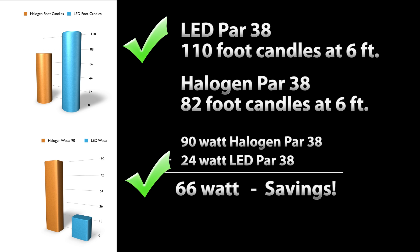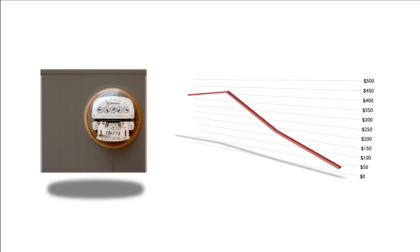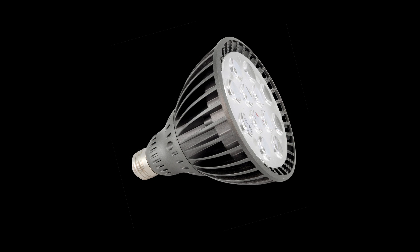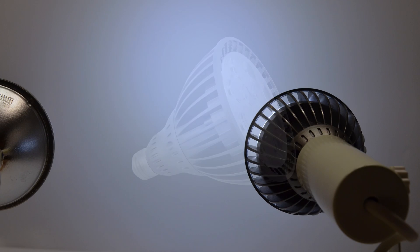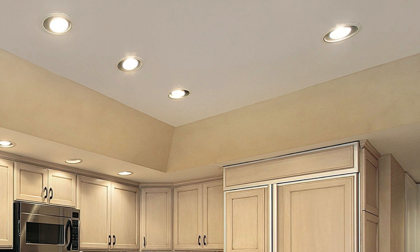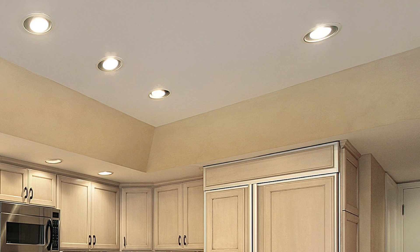Just think of the energy savings on your electric bill and the reduction in air conditioning required in your store. Is the bulb good for everything? No — watch out for the beam spread; it is a little narrow. However, it would be great on higher ceilings or where you really want to direct the light.